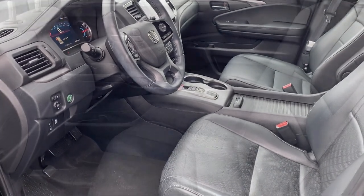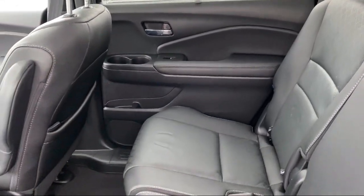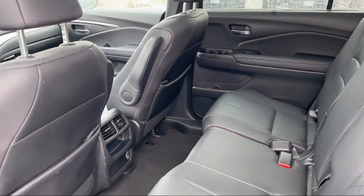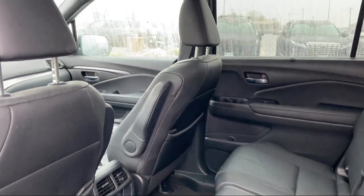We even have a three-day, worry-free exchange. We'll work with you to find a vehicle that is just right for you, so give us a call and schedule a test drive. We'll even bring the vehicle to you.